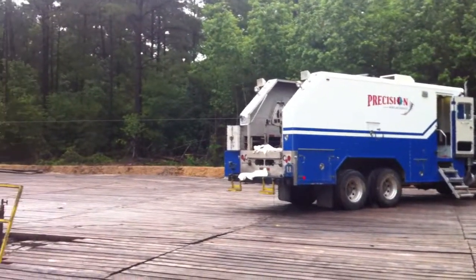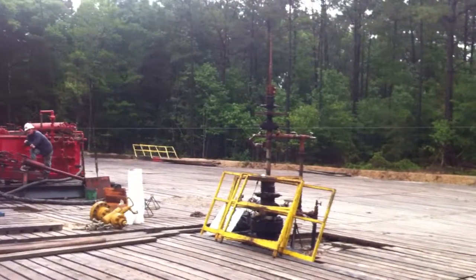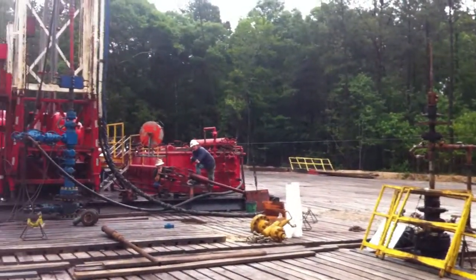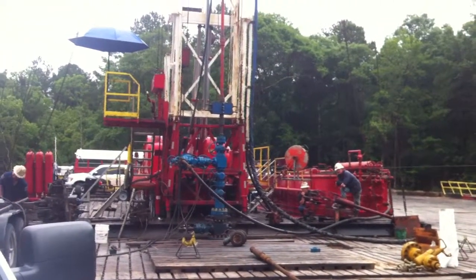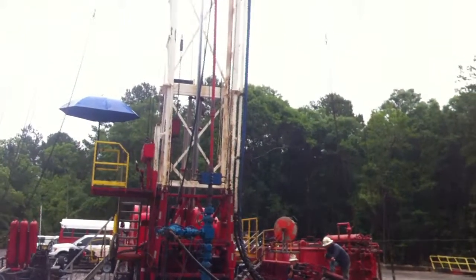Right now I'll pan over to the left — we're coming out of the hole. There's the old wellhead. You can see the new wellhead in blue. The rig is in the background.